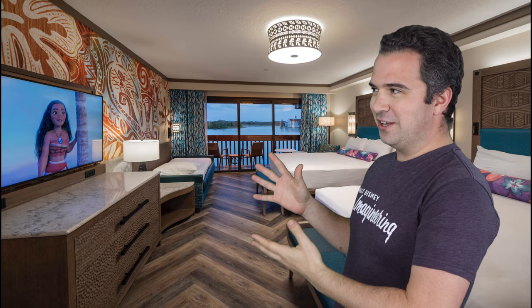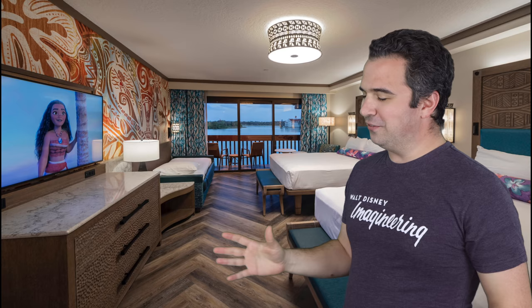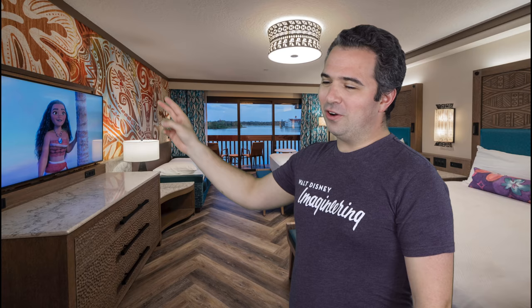The room itself looks amazing. You can see those surfboards or boats making up the headboard — absolutely love that. Two beds right here, with your nightstand in the middle. Then you've got what looks like a sleeper sofa that kind of just folds out from the sofa itself — it doesn't look like the standard sleeper sofa we've seen at Disney. On the walls, you can see it's painted like Mata Nui. I love that.